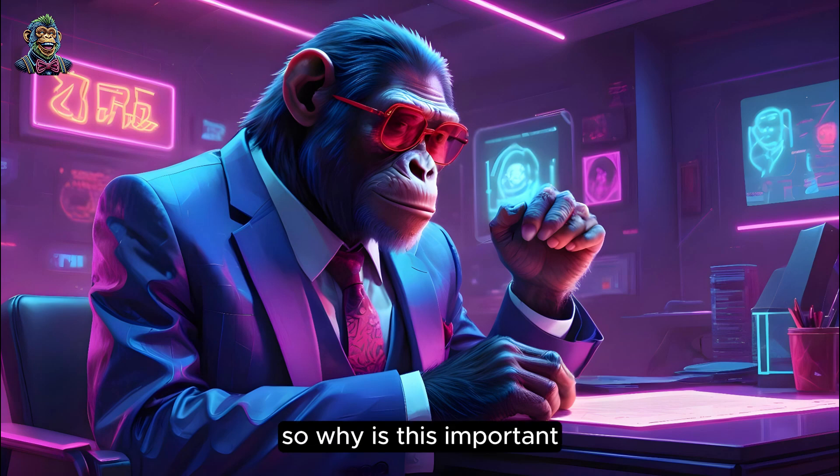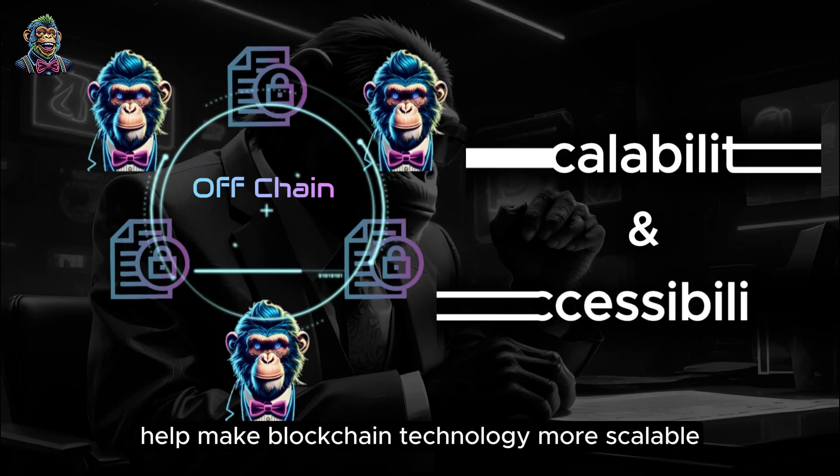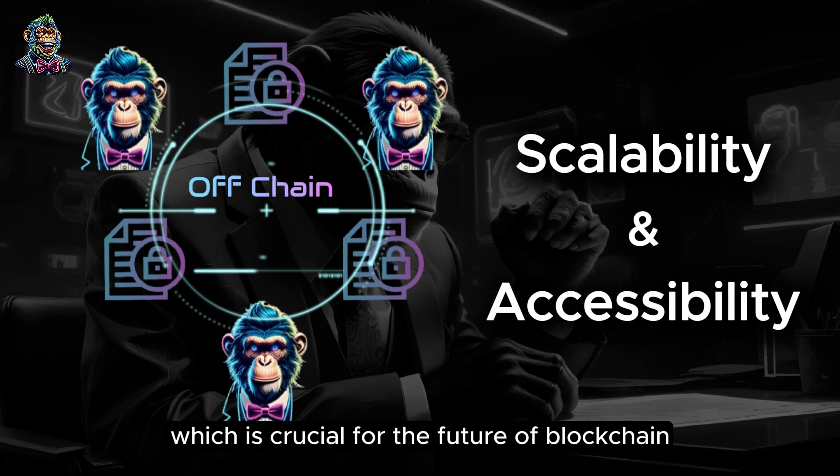So why is this important? Well, Layer 2 solutions help make blockchain technology more scalable and accessible. They let more people use these networks without slowing them down, which is crucial for the future of blockchain and crypto.